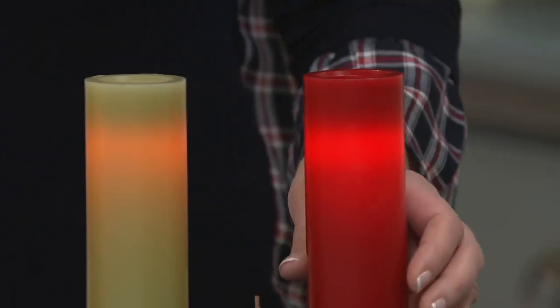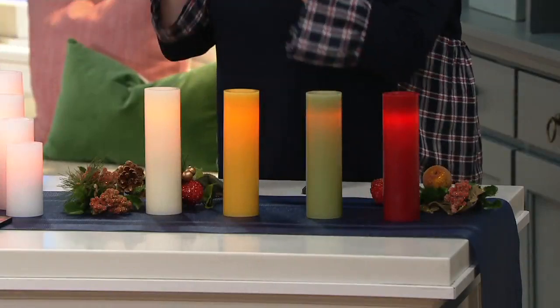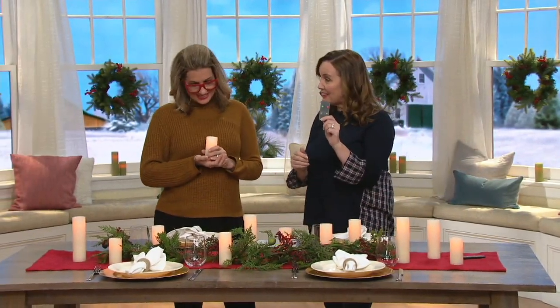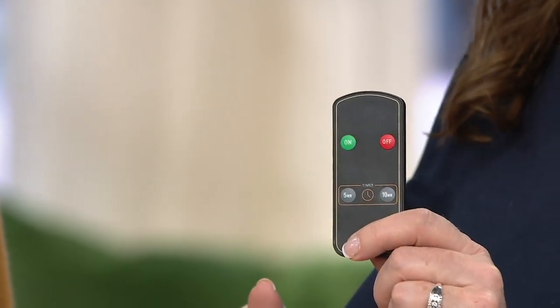It's a beautiful look with candle impressions and our random flicker — it doesn't blink, it doesn't strobe. It mimics what a real flame candle would do. We also give you a remote, and it has a dual timer so you can have these on for a five-hour or a ten-hour timer mode.